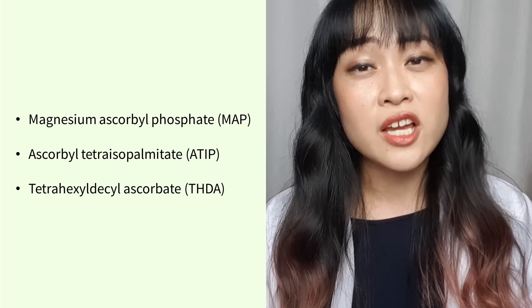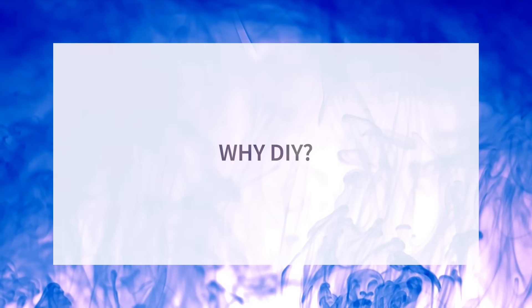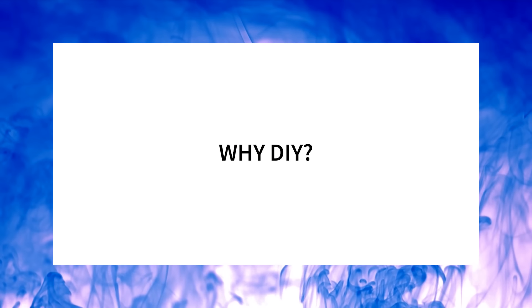You can also stabilize L-ascorbic acid by changing its structure — turning it into a derivative. Some examples include magnesium ascorbyl phosphate, ascorbyl tetraisopalmitate (ATIP), and tetrahexyldecyl ascorbate (THDA). However, these tend to be quite expensive compared to plain L-ascorbic acid, and it's not well established how well these convert back into L-ascorbic acid in your skin. That's why I think a simple DIY vitamin C serum that you remake every week or so is a nice solution.